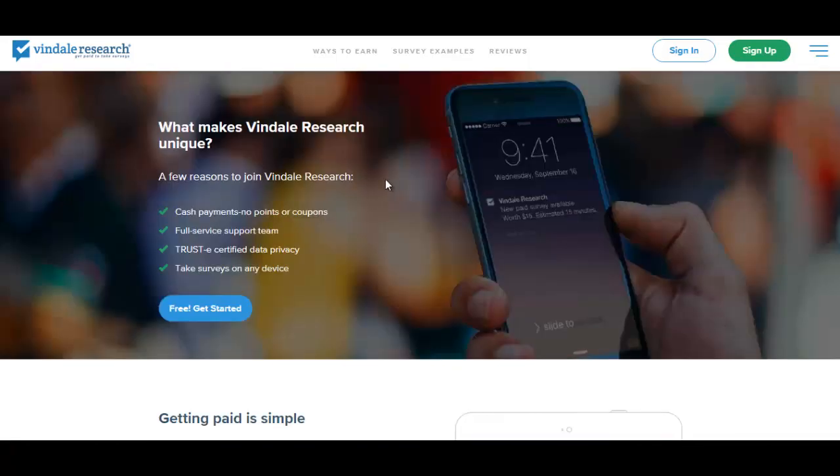What I like about Vindale Research is that you get paid cash. There are no points.